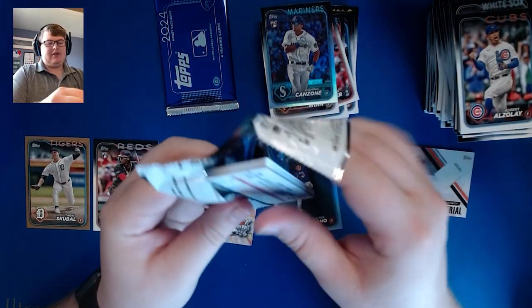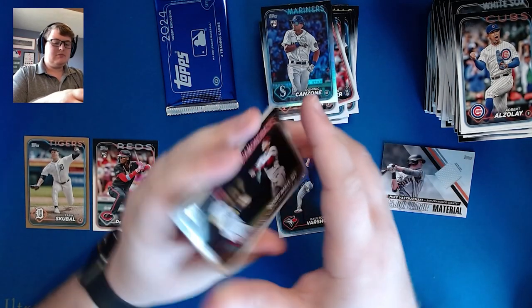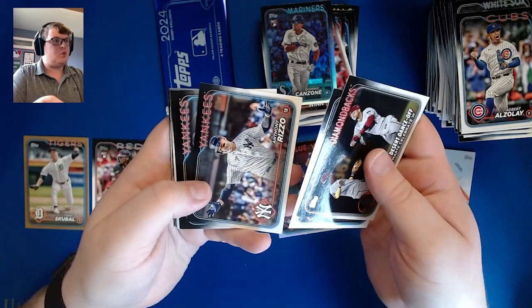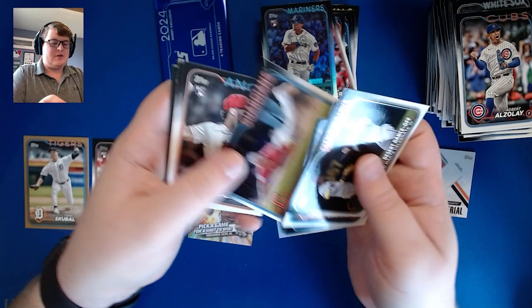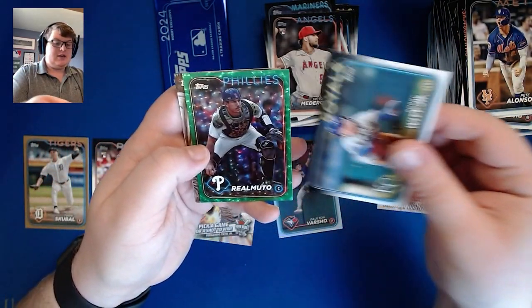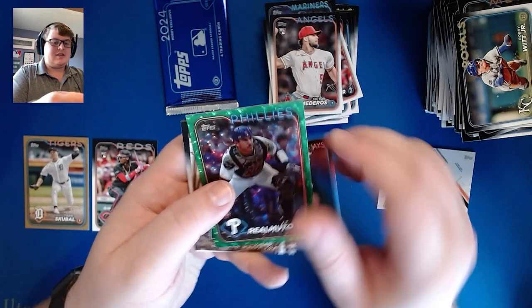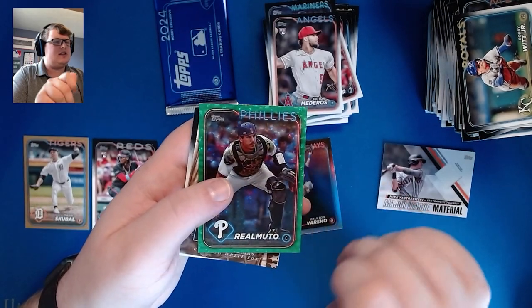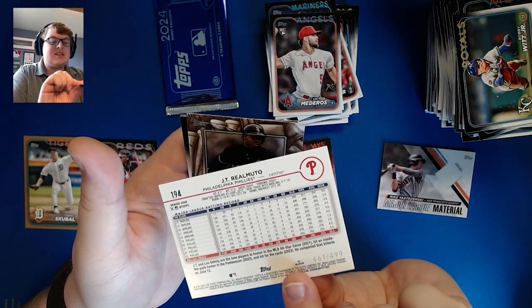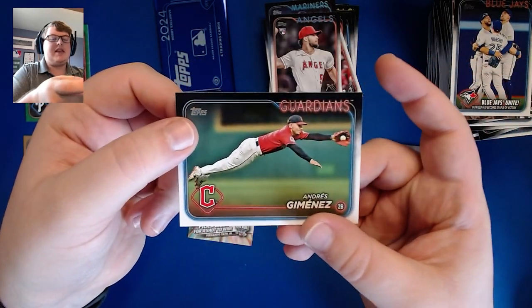Final base pack — there's some color, which is what we want to see. That would be numbered to 499 since it's a green foil board. Perdomo, Marty, Seiya Suzuki, Tony Gonsolin, Jose Ramirez, Victor Mederos, Robert Witt Jr., and our green foil board is JT Realmuto — that's a nice looking card. The blue on the green doesn't actually look too bad, and it is numbered 461 of 499. Frank Thomas Grand Gamers, Blue Jays Unite, and Andres Jimenez making a diving stop for the final base card.